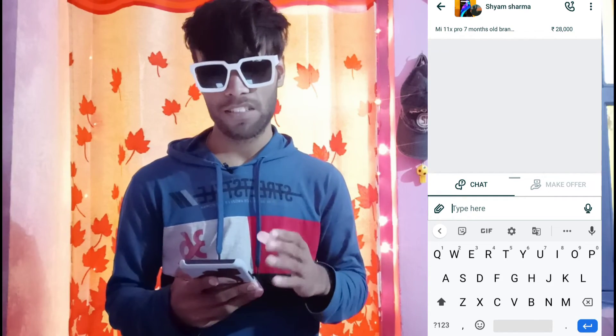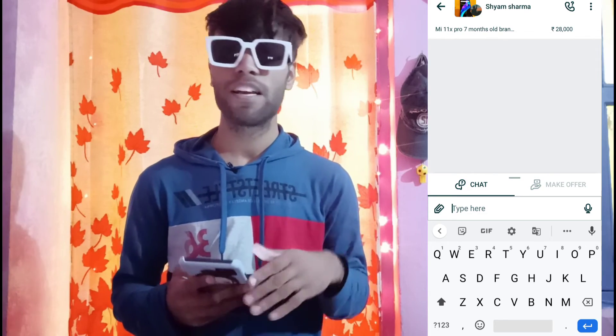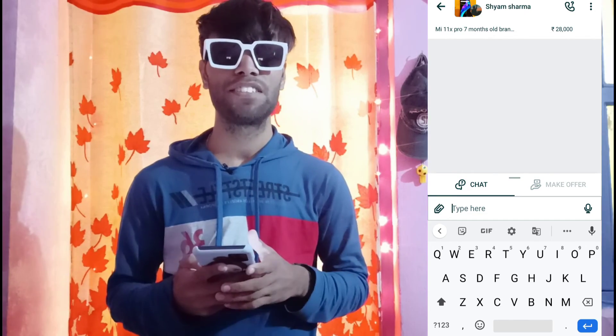If you like this phone or have any problem, you can tell me about it. Today is just this much — for the next video, stay tuned.